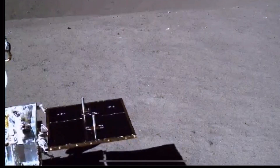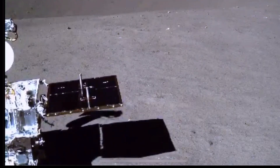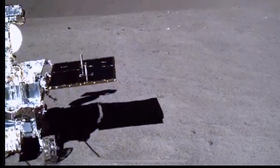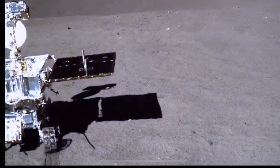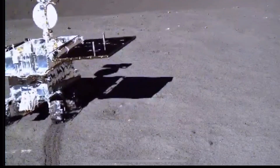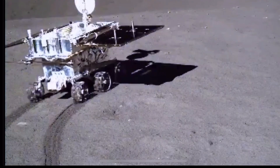So China sent its moon rover Yutu-2 for a closer look. At the leisurely speed the rover is capable of traveling, it took weeks to get up close. But on January 7th, 2022, Our Space, a Chinese language science channel affiliated with China National Space Administration, posted an update.